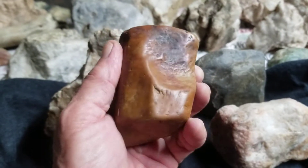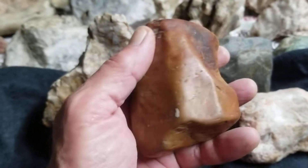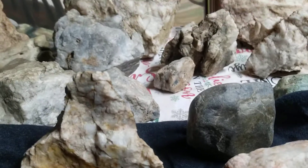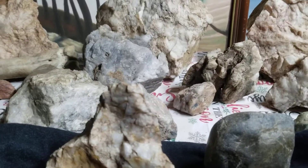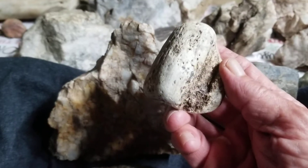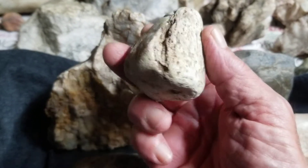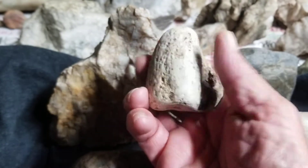This looks like a tooth to me — a fossilized tooth of some kind. I've never found anything like it. I have another tooth somewhere. It looks like a fossilized tooth to me anyway.